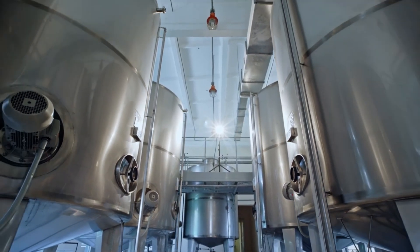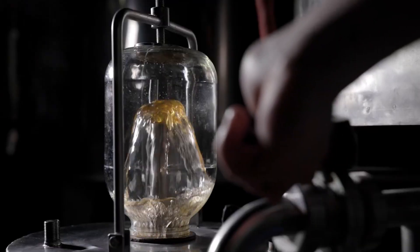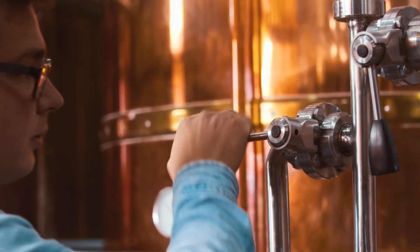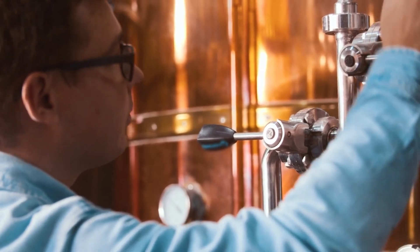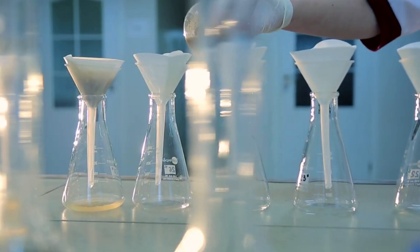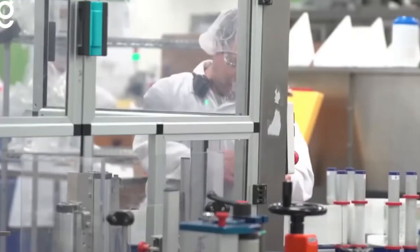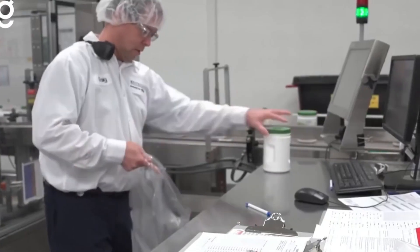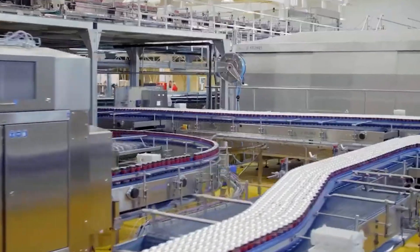Once mixed, the energy drink base is pasteurized using high-temperature short-time HTST methods — briefly heating the liquid to around 85 degrees Celsius, then rapidly cooling it to prevent microbial growth while preserving flavor integrity. Samples are pulled and sent to the in-house lab, where technicians run dozens of quality control checks: viscosity, pH, brix, turbidity, caffeine concentration, and microbial load. If even one result falls outside the approved range, the entire batch is held.